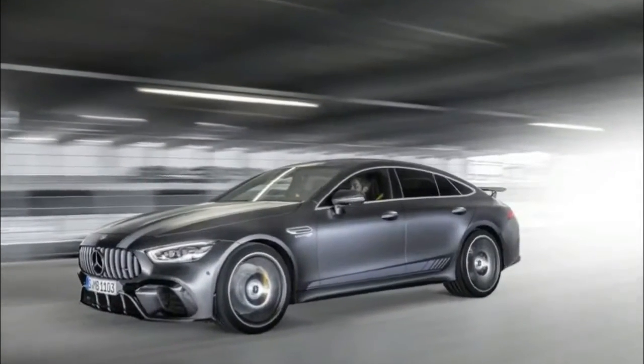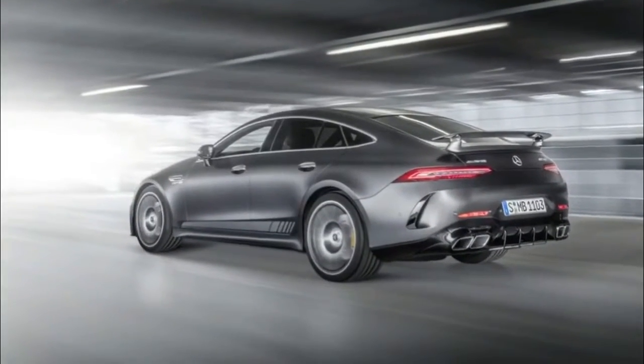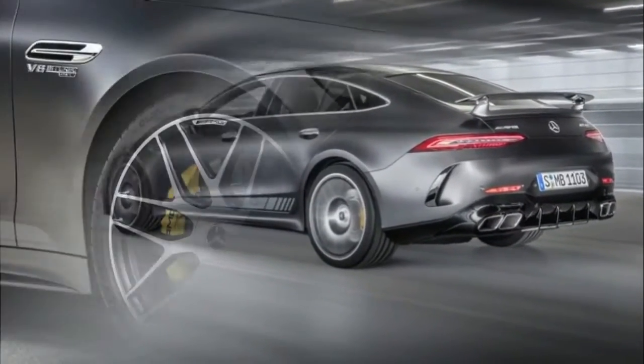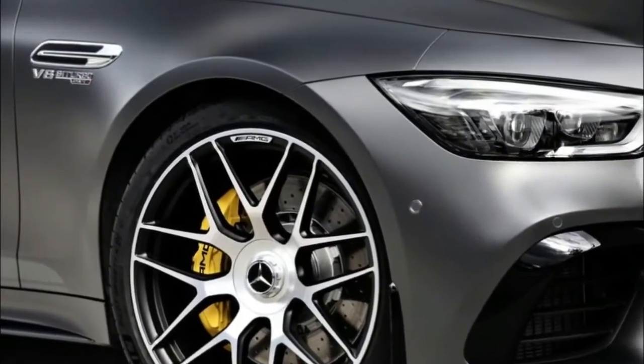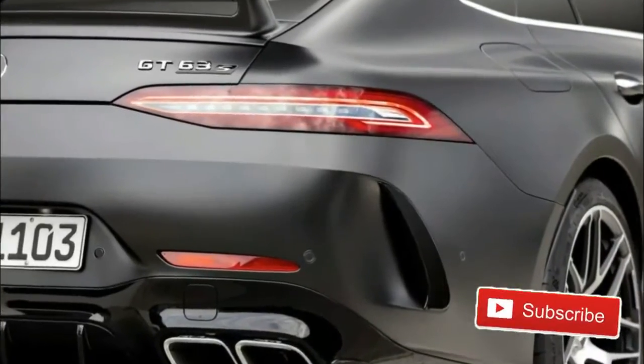On the exterior, the Edition 1 cars will receive an AMG Aerodynamics package, 21-inch AMG cross-spoke forged wheels, and special design graphite grey Magno paint that looks all motorsport-wide. Yum!